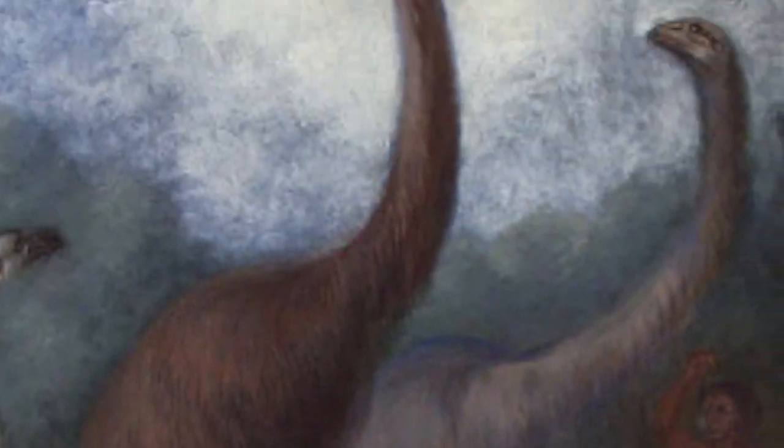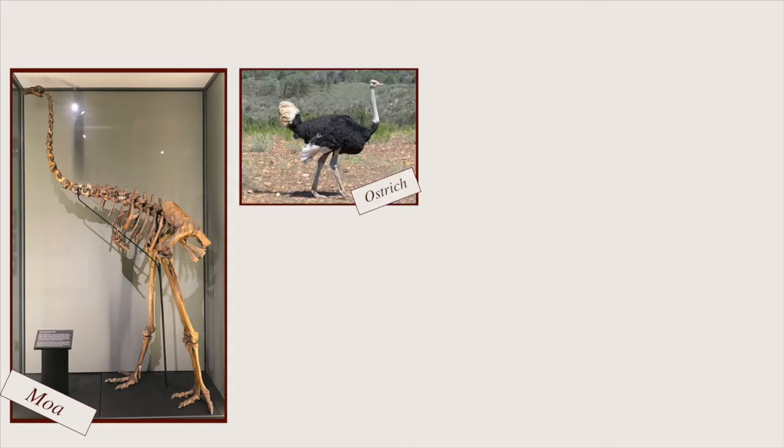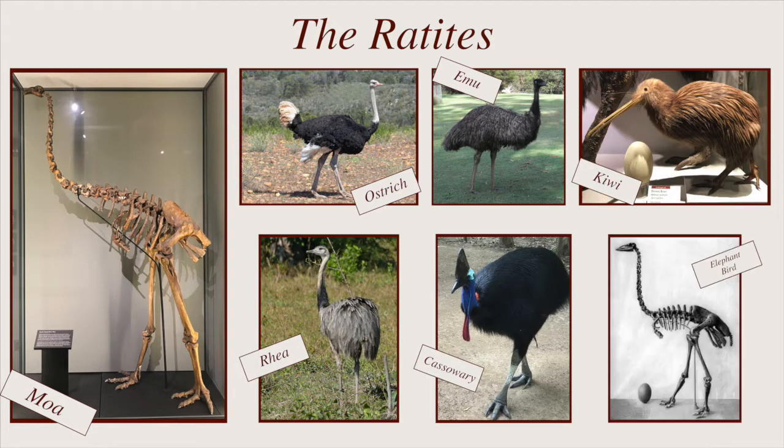The South Island Giant Moa is an extinct bird that used to roam the South Island of New Zealand. The moa is closely related to ostriches and emus, belonging to a group called the ratites, along with other flightless birds like kiwis, rheas, cassowaries, and extinct elephant birds.